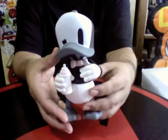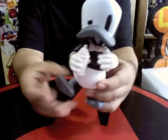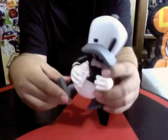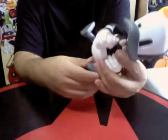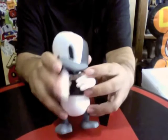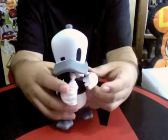It has 5 points of articulation on the feet. It's quite funny but it doesn't really help it sit down or anything like that, which is fine. One hand with a spray can, the other one is empty.